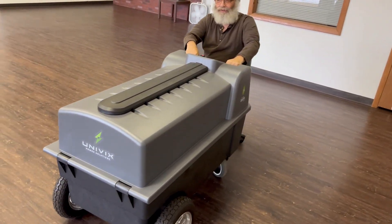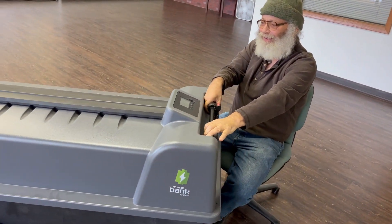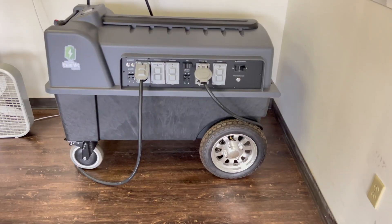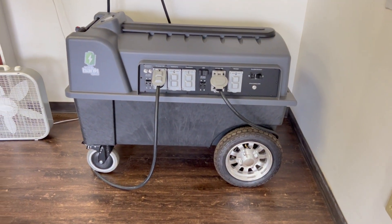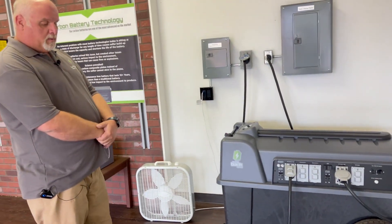The battery can go wherever it needs to go and it only takes one person to do it. We made it so it fits through a 36-inch door, so it can easily go into a walk-in, and it can be driven down into a bulkhead because it has brakes on it. It takes one person to do all that.